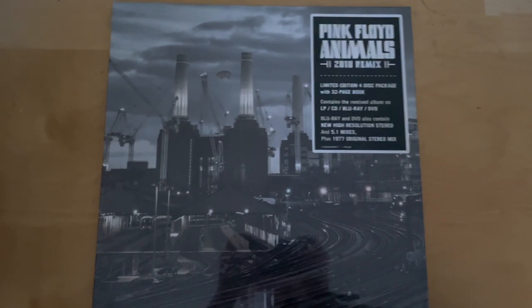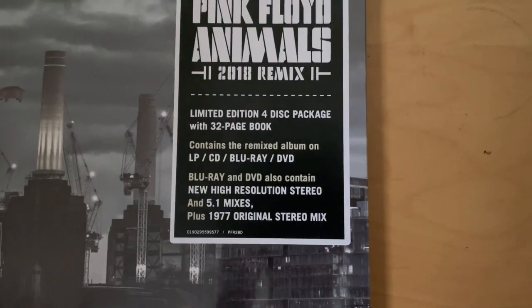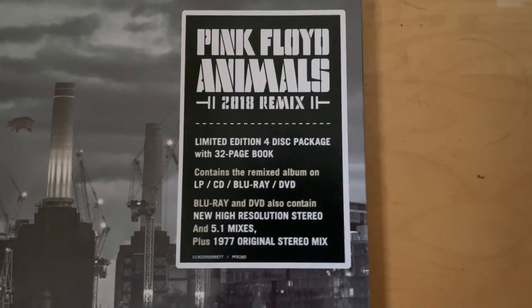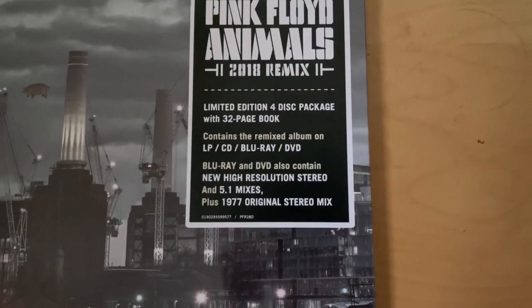So we're gonna dive into this box and see what it includes. According to the box, this is a limited edition full disc package with a 32-page book. This includes an LP, CD, Blu-ray, and DVD.